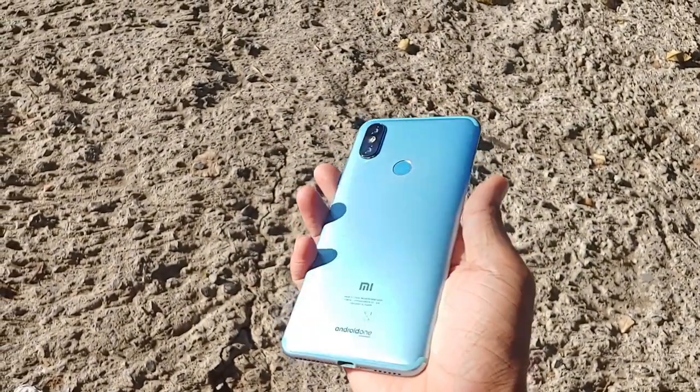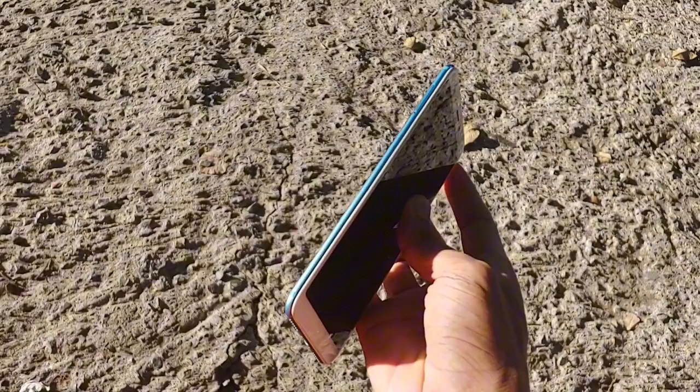So that's all about the Mi A2. Thank you very much for watching, and I will see you in the next one.